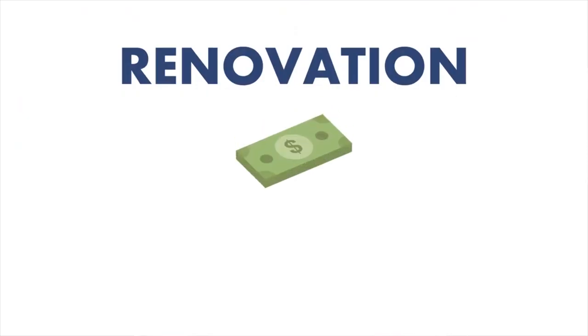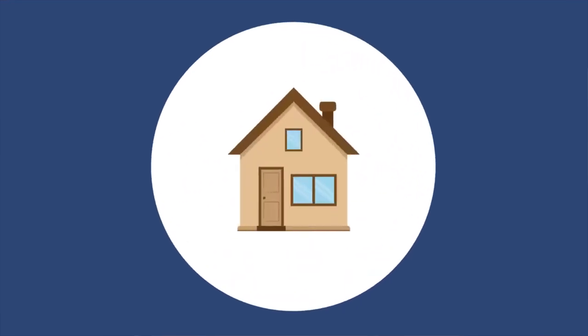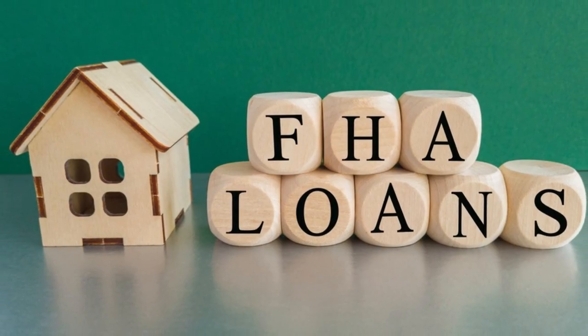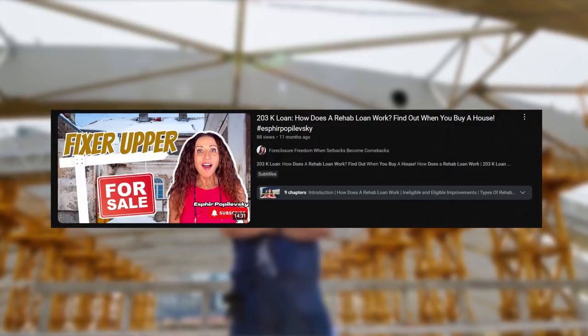One of the most popular options for financing a fixer-upper is the FHA 203k loan. These loans are specifically designed for people buying homes that need significant repairs. The FHA 203k loan allows you to roll the cost of repairs into your mortgage, so you only have to deal with one loan and one monthly payment. There's the standard 203k loan, ideal for major renovations exceeding $35,000, and the limited 203k loan, best for minor repairs and improvements under $35,000. I have a video available on my channel with more details about eligibility and requirements.